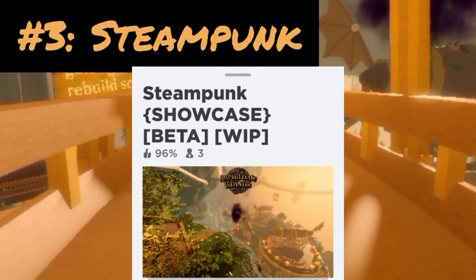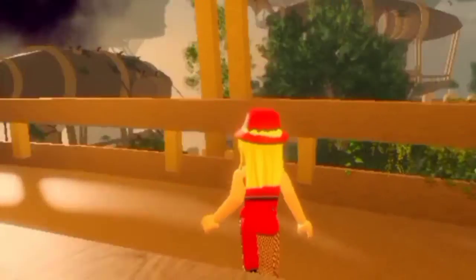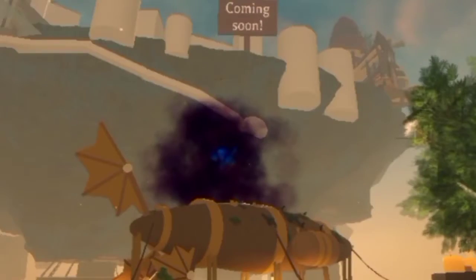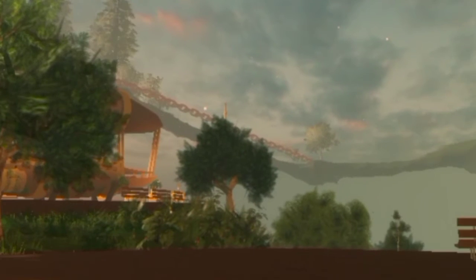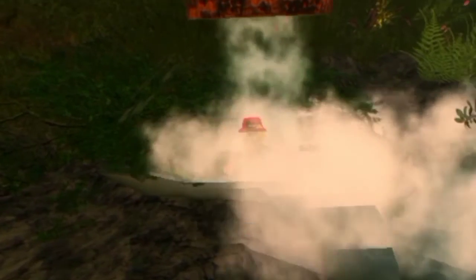The third showcase is Steampunk and look how cool it is! It's still in beta so it's not fully done yet. Look at that pipe, wow. Free shower — I don't even care. Let's see what's down here. Wait, is that a secret cave? I can't see anything.